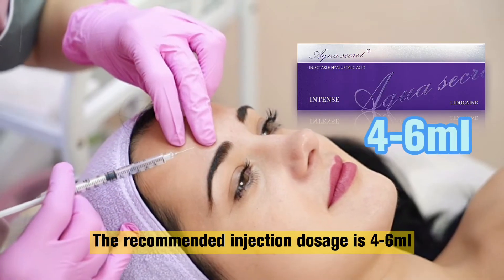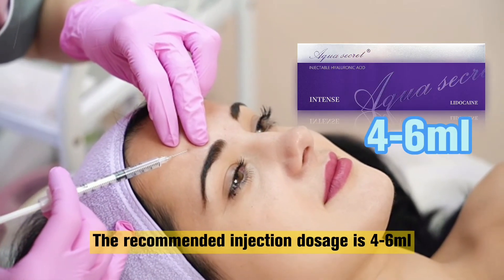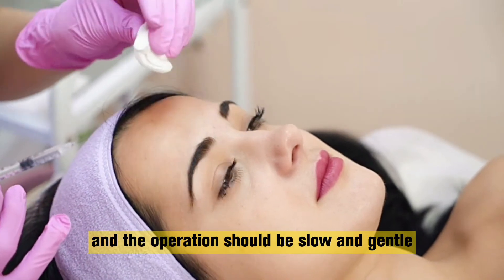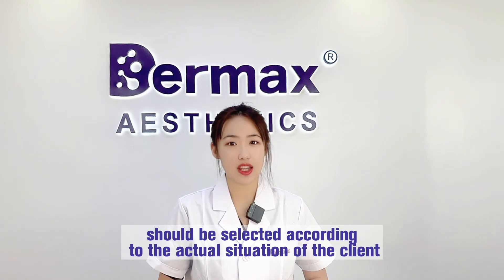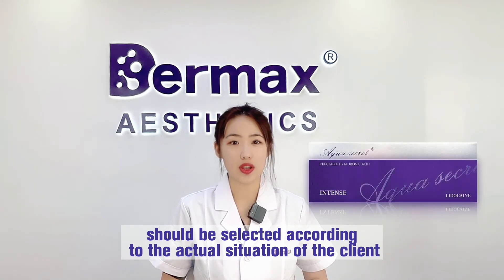The recommended injection dosage is 4 to 6 milliliters and the operation should be slow and gentle. Of course, the injection dosage should be selected according to the actual situation of the client.